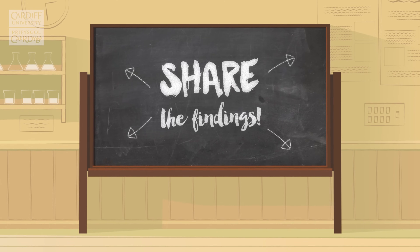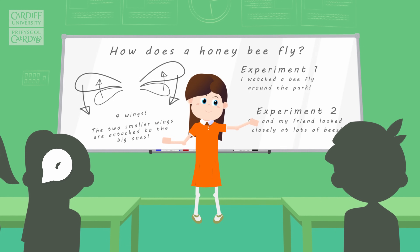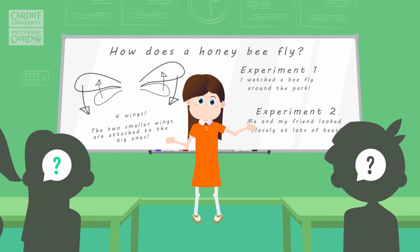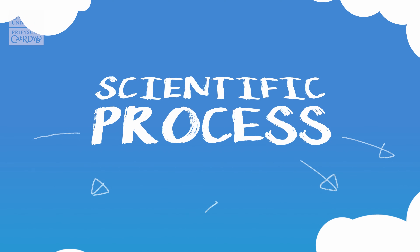Share the findings: By helping others to understand what we have learned, we can inspire them to think of their own questions to find answers to. Just like that, you have used the scientific process to learn something new about honeybees and the world.